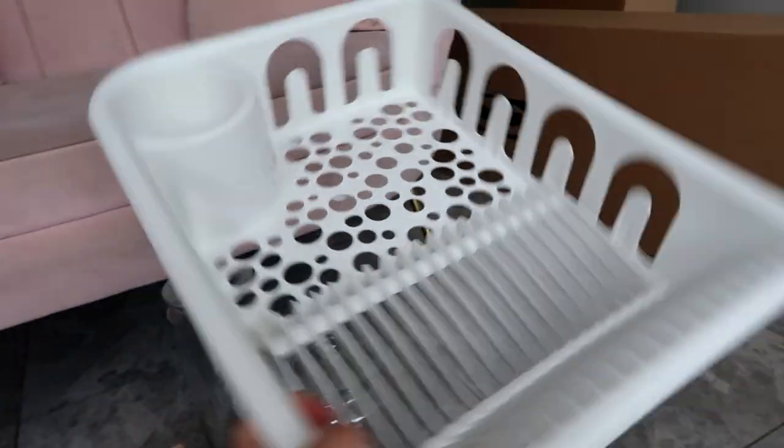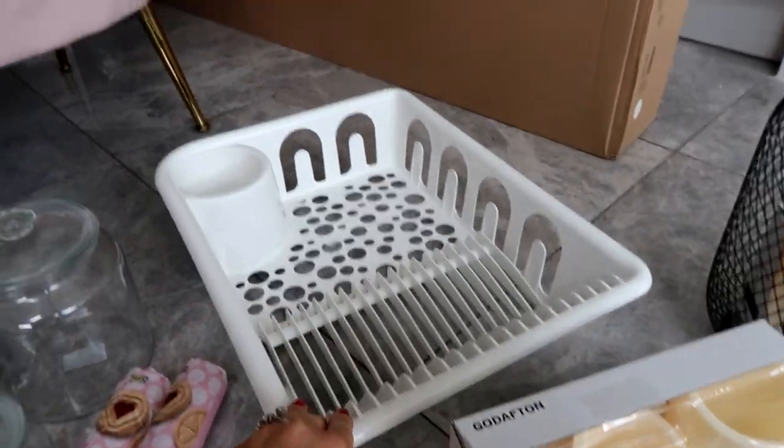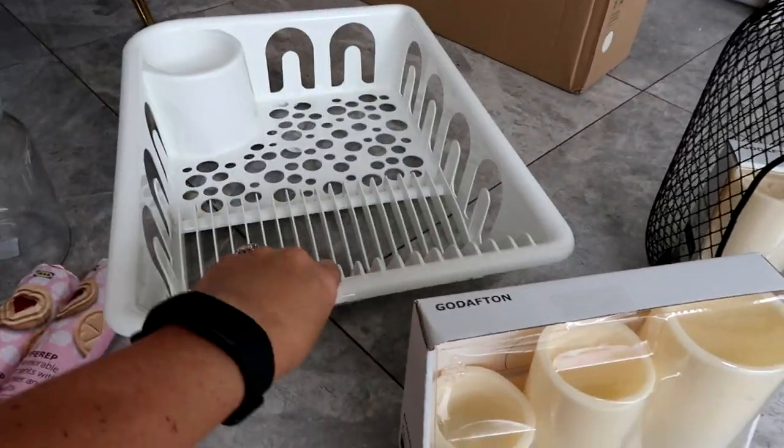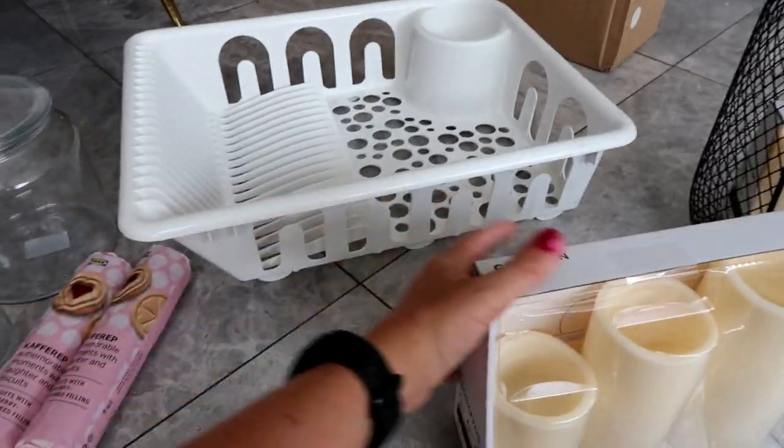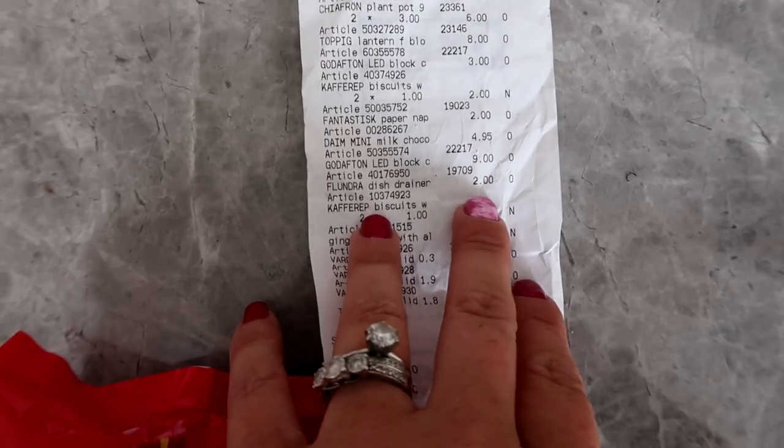A new sink caddy, because we have got one up there but it's dark grey and just doesn't look that great. I know this is plastic so I'm probably going to end up hating it. It's called Flundra and it's a dish drainer — £2, bargain.